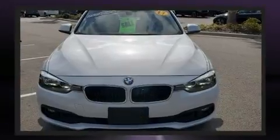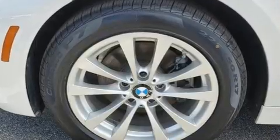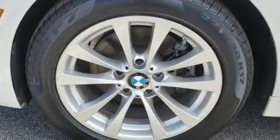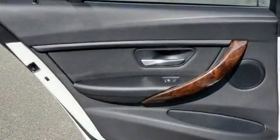Enjoy your favorite music via the stereo system, which includes a CD player with MP3 capability, steering wheel-mounted audio controls, a 20-gigabyte hard drive, and nine speakers, providing excellent sound throughout the cabin.